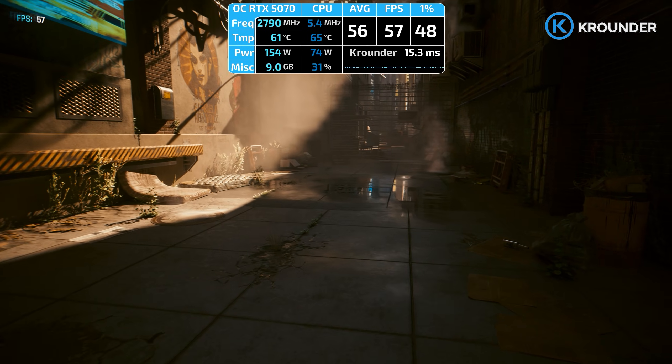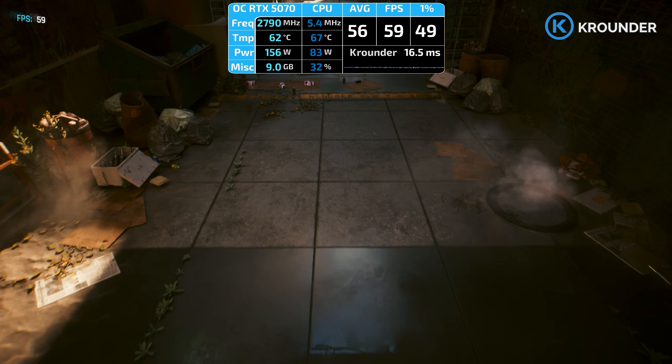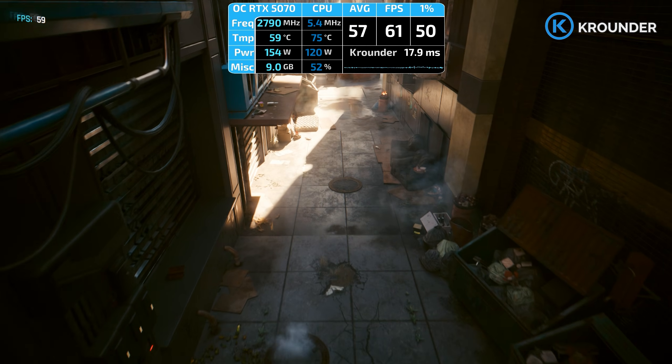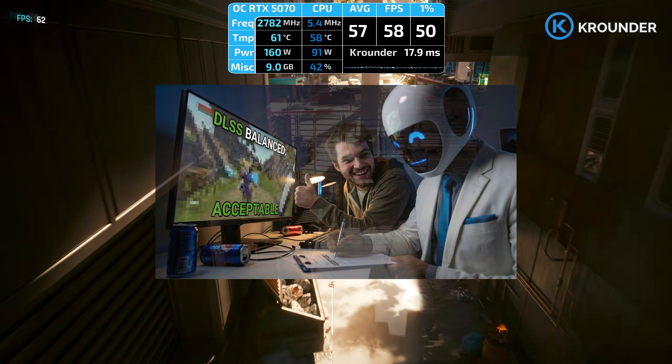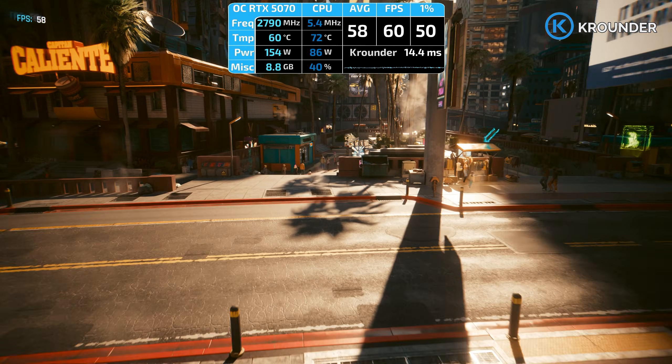Moving the camera fast would cause the entire image to fall apart into a stuttery artifact nightmare. Quality mode at 88% internal resolution looked okay, balanced at 77% was acceptable if you squinted. But performance? That was the setting you used when your GPU was on fire and you needed 15 more frames to hit 60, not because it actually looked good.